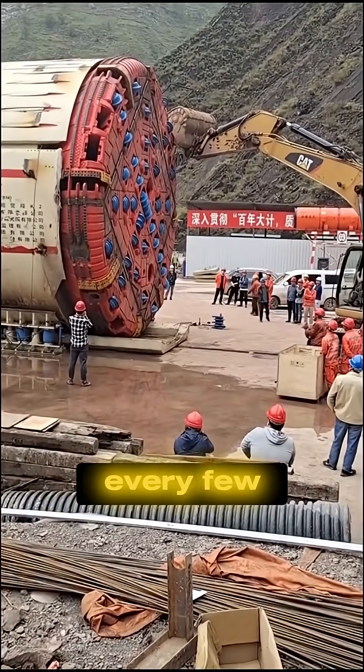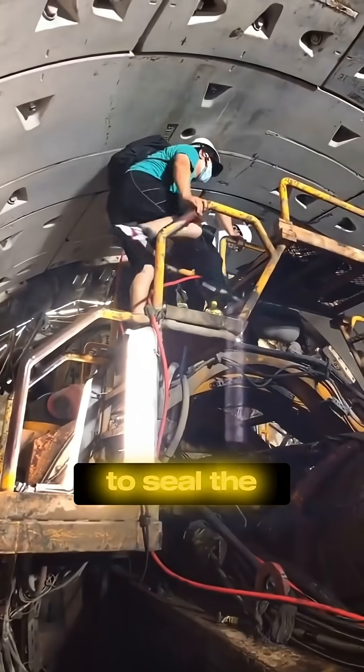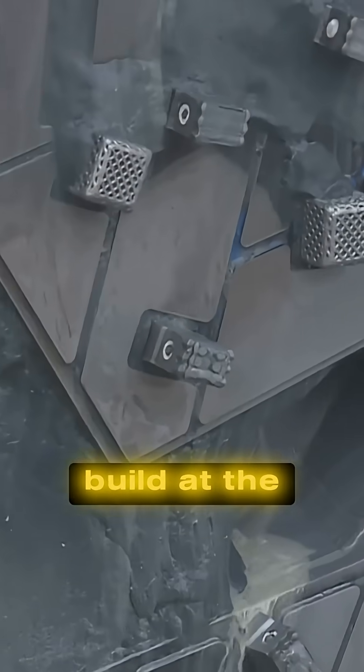But it doesn't stop at digging. Every few meters, it pauses — not to rest, but to build. Massive precast concrete rings are slotted into place, locking together to form the tunnel wall. Then liquid concrete is injected to seal the gaps, creating a reinforced tube strong enough to last decades. This is the magic of TBMs: they dig and build at the same time.